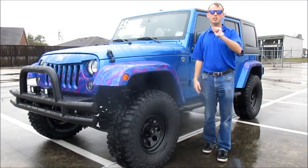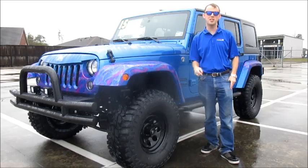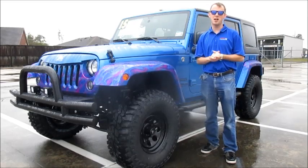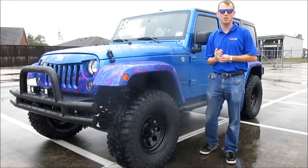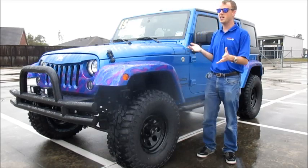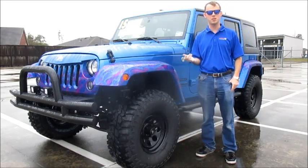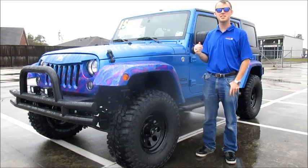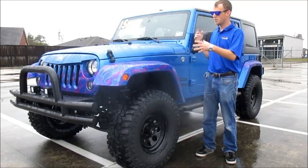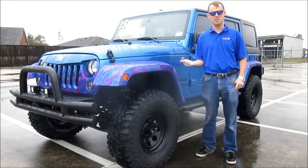Welcome to North Freeway Hyundai, your number one source for all your Houston area Hyundai needs. On top of bringing you all of Hyundai's hottest new models for the 2015 model year, we have also been known for bringing you something extra special. On behalf of owner Paul Peebles, I am pleased to introduce our new dealership-specific series: the 2015 Jeep Wrangler Unlimited Sport Black Mountain Edition.